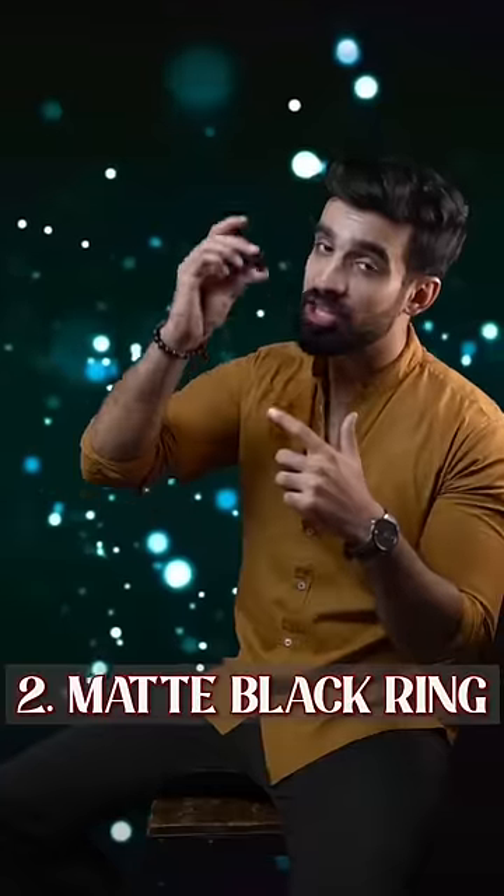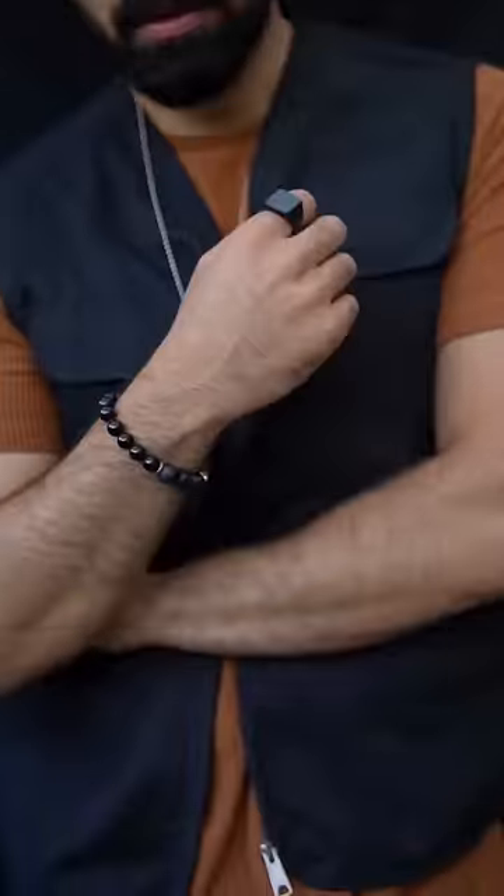Second is your matte black ring. It goes on every occasion, it looks subtle, and the main thing is it goes with every colour of your outfit. And it doesn't look over-the-top on any occasion.